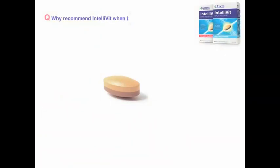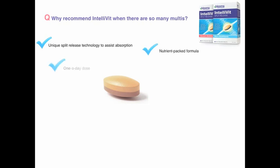We're often asked why recommend Intellivit in such a large multivitamin market. We have some great reasons. The unique split-release tablet assists absorption. It's a nutrient-packed formula in just a one-a-day dose, containing the full RDI of vitamin D.